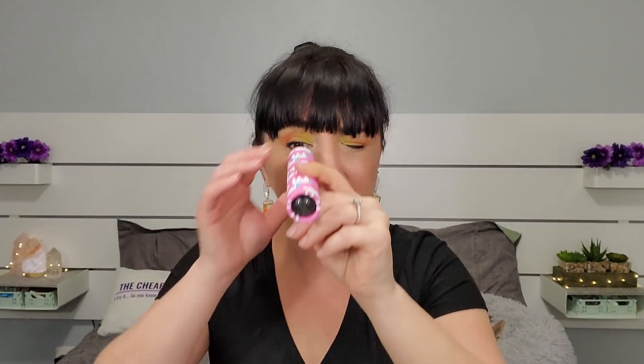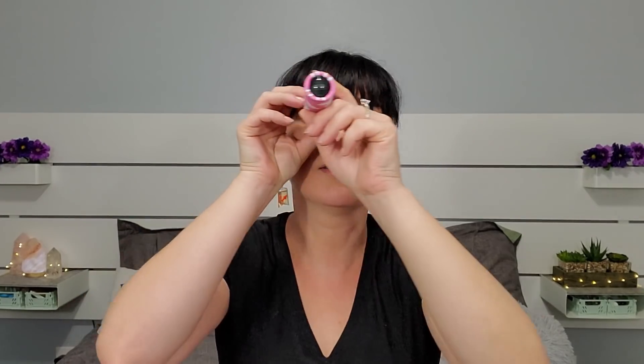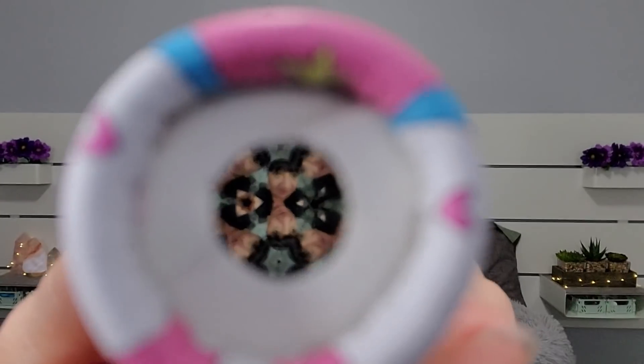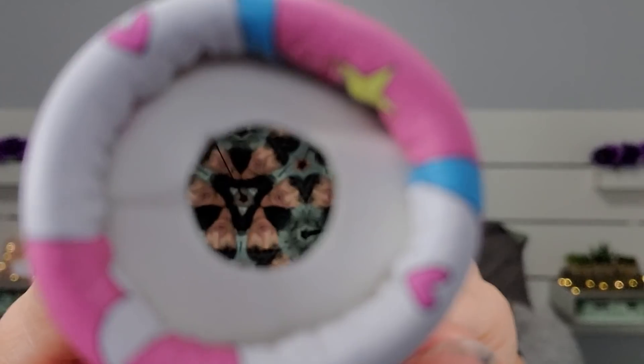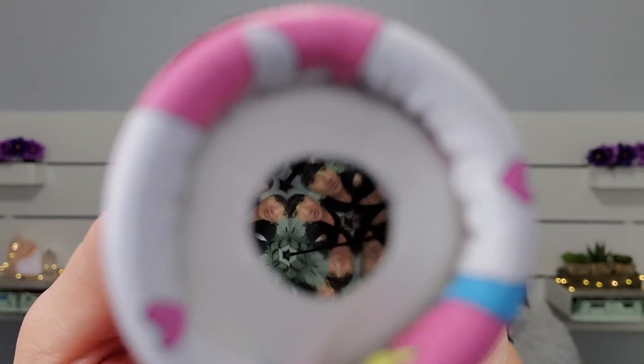This is a kaleidoscope. Yes, it is! Whoa — I wish I could show you this. Look, you can see me — look at that, how crazy is that! That's worth a dollar for sure. It's like a little ball at the top.